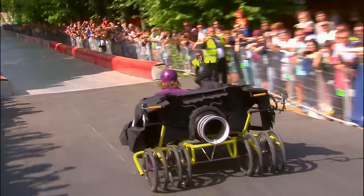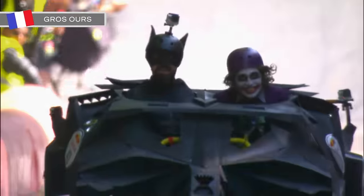Here they go then. Alfred the buckler pushes them off. Joker on one side, Batman on the other, working in tandem this time.